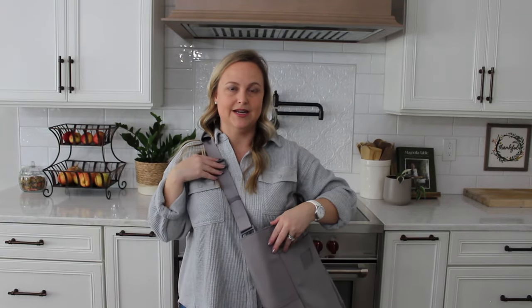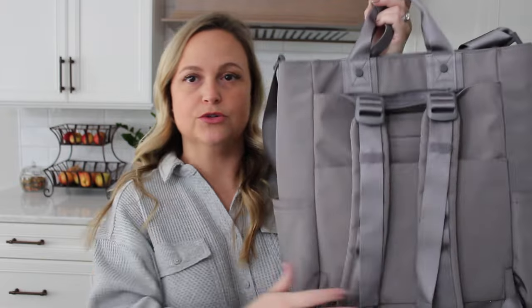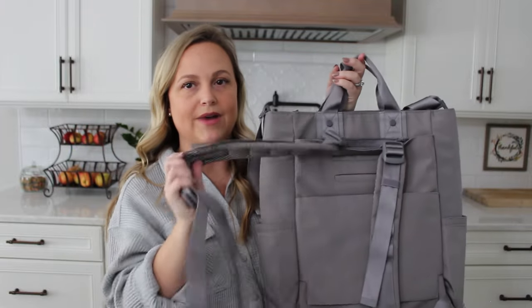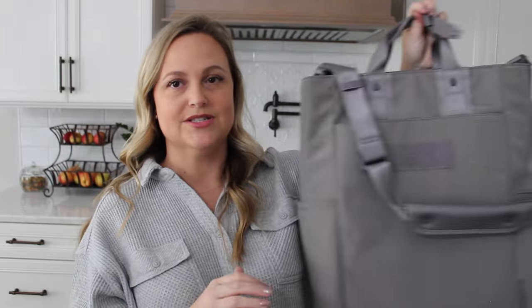You can adjust the strap to wear it crossbody, though because I'm short it fits comfortably as is. Last but not least, you can wear this one as a backpack. And if you knew you were just going to wear it crossbody or over the shoulder, you can actually tuck the backpack straps inside a zipper pocket so it's completely flat and they're not flopping around. I love that it's convertible — you can use it as a backpack or a standard tote bag.